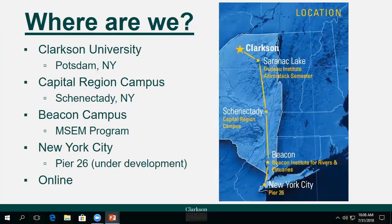Clarkson University's graduate school is currently made up of three, but eventually four campuses located from Canada's front doorstep to the hustle and bustle of the Big Apple. Our main brick-and-mortar campus is located in Potsdam, but we also call Schenectady, Beacon, and soon Manhattan home as well.